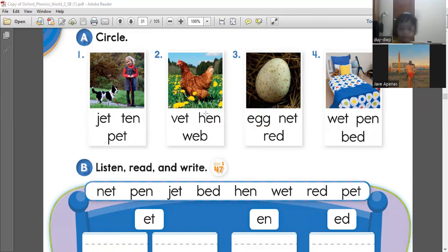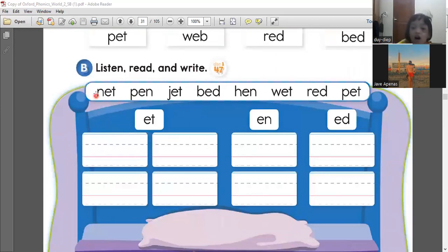Let's go to the next exercise. You listen, read, and also write. We're going to find out the words that have the sound of ET. What are the words that have an ET sound? Can you find it in the box? Jet. That is correct. So how to spell jet? That's J-E-T. You can also write it on your paper to practice.